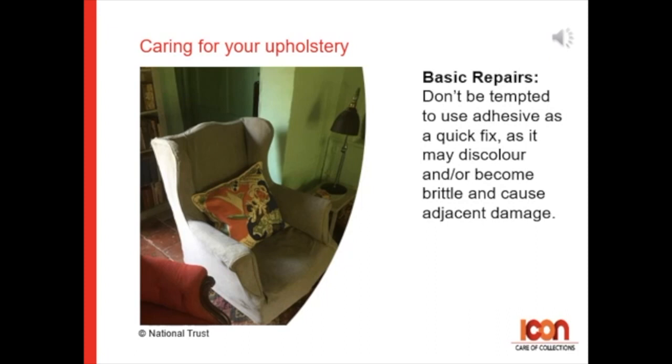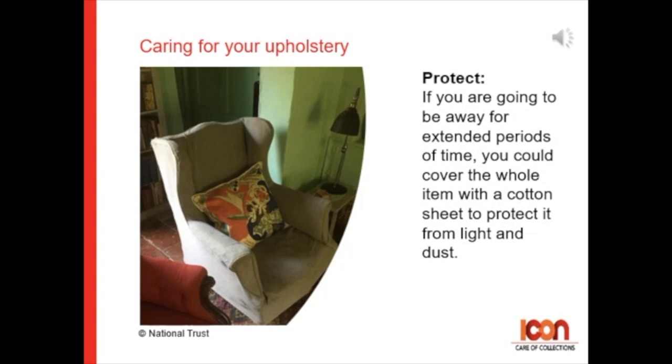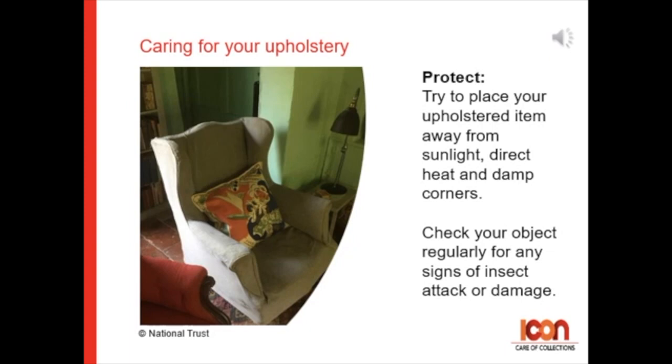Protect and survive: cover the arms and backs of fragile upholstery with similar-weighted fabric to protect from handling marks and wear and tear. And if you're going away for an extended period of time, you could cover the whole item with a cotton sheet to protect it from light or dust. Try to place your upholstery item away from sunlight, direct heat, or damp corners. And check your object regularly for any signs of insect attack or damage.